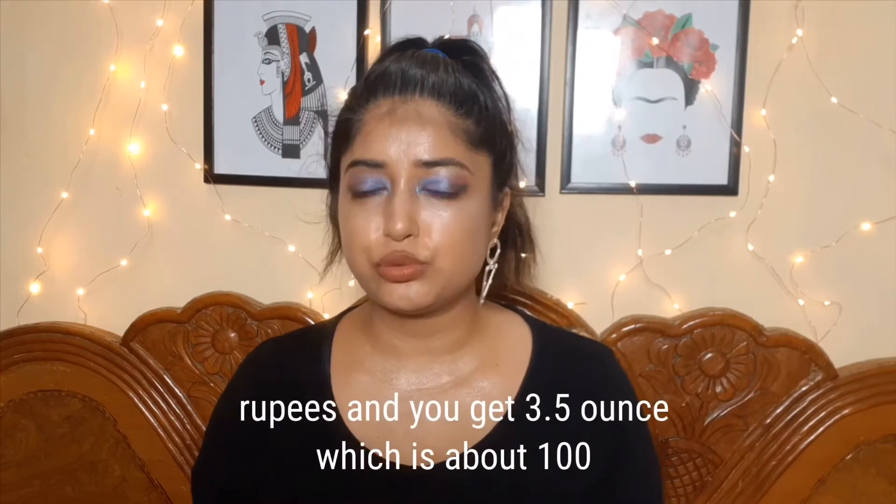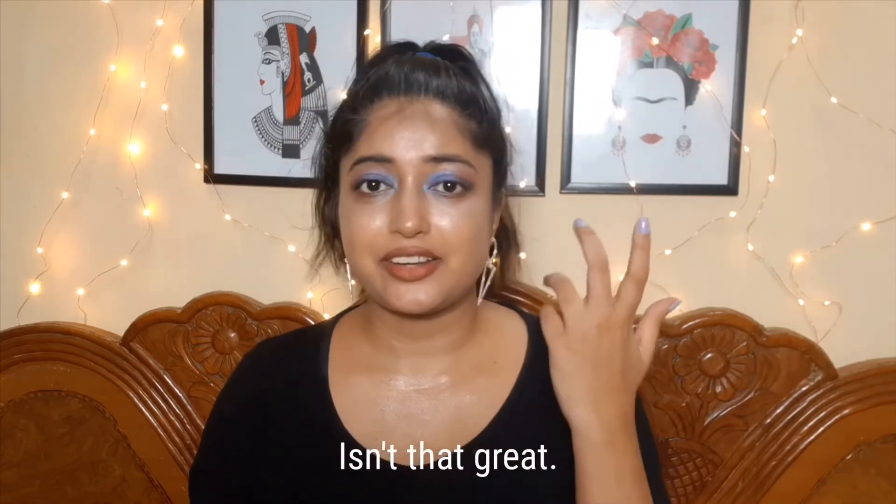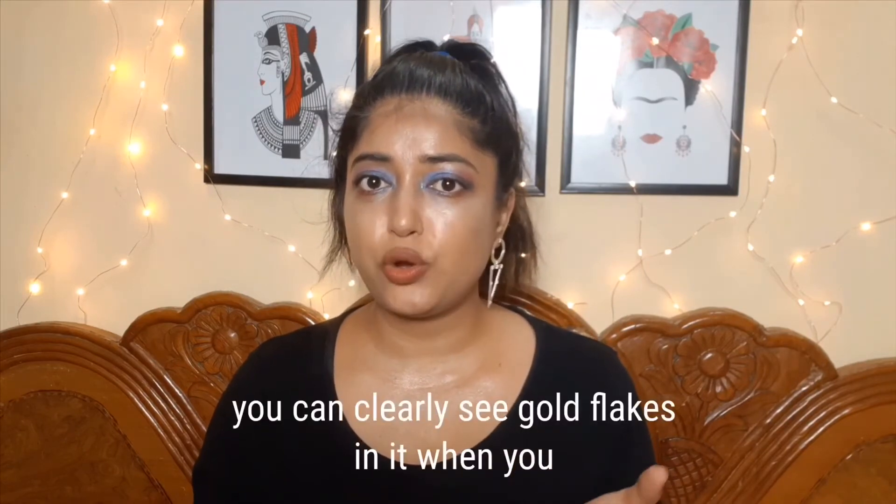Yes, gold! It retails for about 225 rupees and you get 3.5 ounces, which is about 100 grams. It looks like pink mud and you can clearly see the gold in it. Let me show you a clip of how quickly it changes my skin.